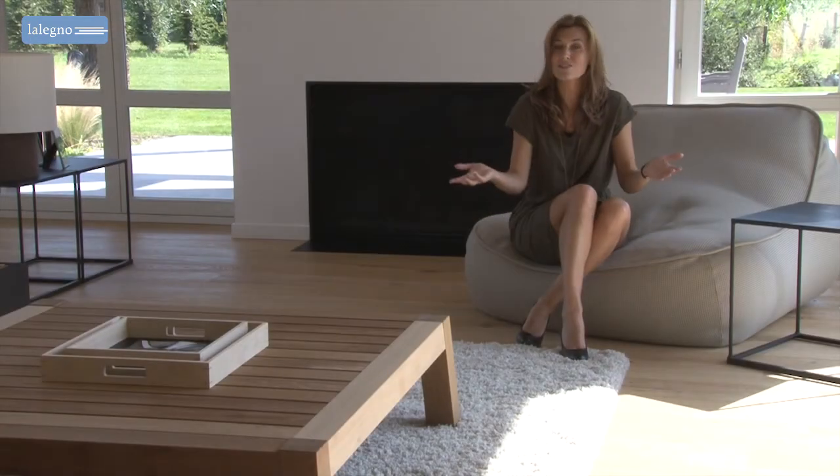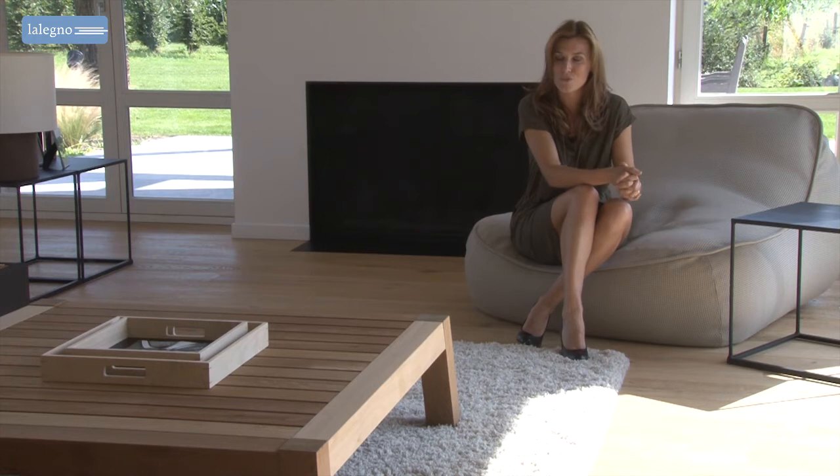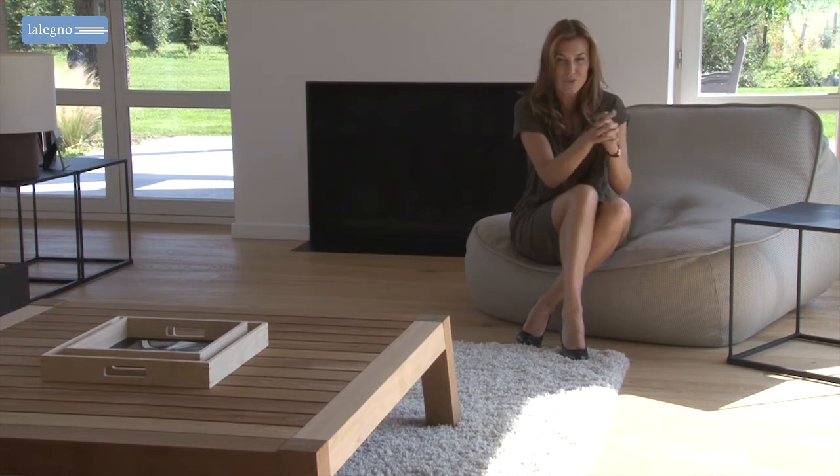Hopefully this beautiful interior has inspired you in your choice for a wooden floor. Enjoy your Lillenio floor!